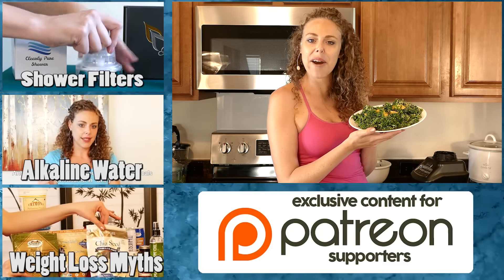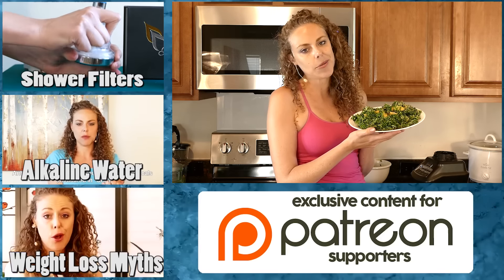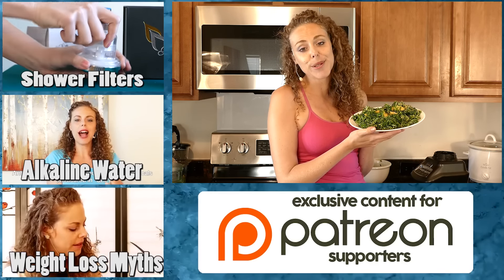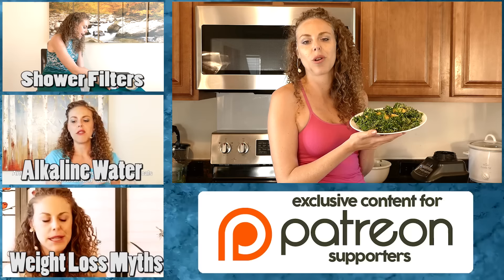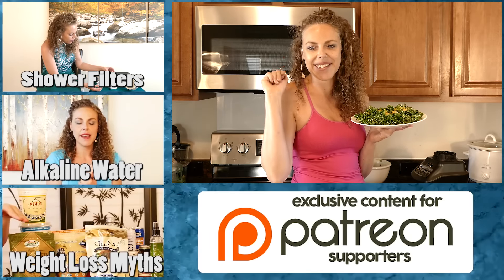Thank you so much for watching this video. You can learn more about me and my health coaching practice at karinarachel.com. I hope you'll subscribe to Psyche Truth so you can join me for a lot more videos. Thank you so much for watching and I'll see you next time.